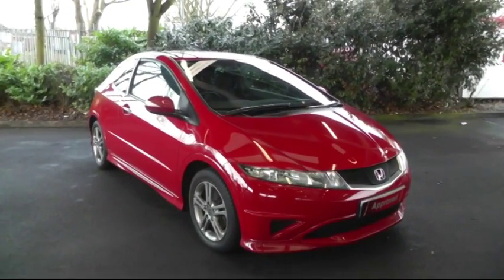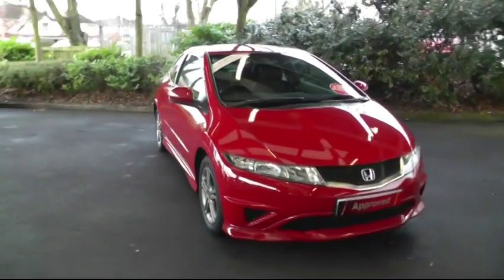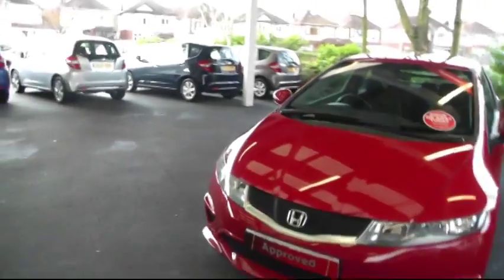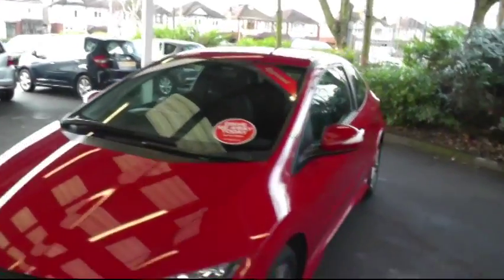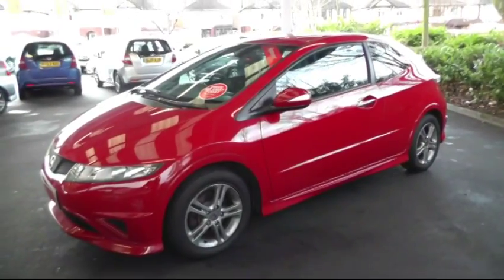Hello and welcome to Brindley Honda Canuck. Today I'll be showing you the Honda Civic 1.4 Type S. The car is a 2011 model Honda Civic Type S. It has a 1.4 litre petrol engine with an average mpg of 47.9. You can see the car is finished in the Milano red colour.